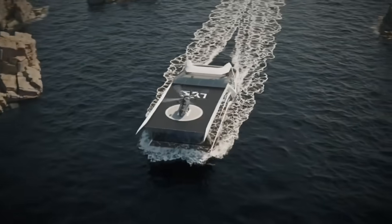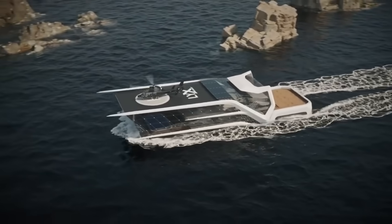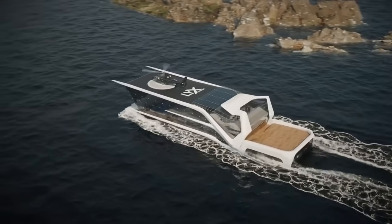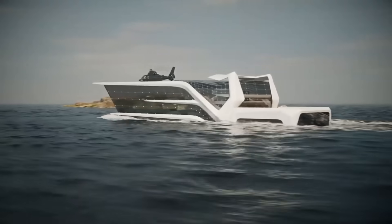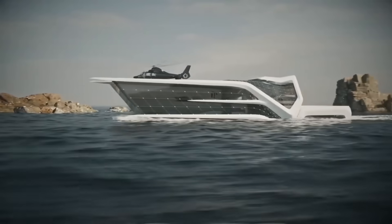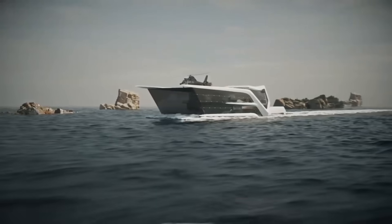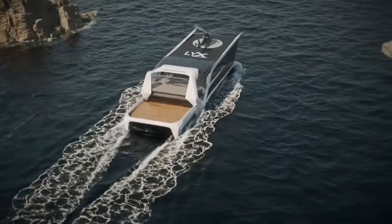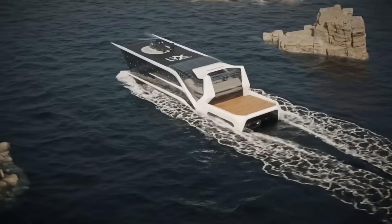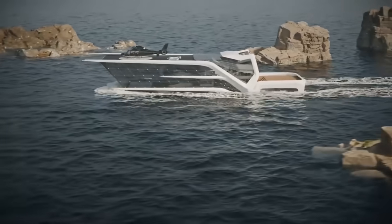Contemporary furniture, crisp white walls, soft lighting, and floor-to-ceiling windows frame a breathtaking panorama of the ocean in the living room. The owner can work out in the sporting room while taking in views of the ocean. A panoramic glass window in the master bedroom showcases the undersea world. Aircraft may land and take off from the yacht thanks to the helipad. The crew and equipment are housed in the service and sailor rooms to keep the boat running smoothly.